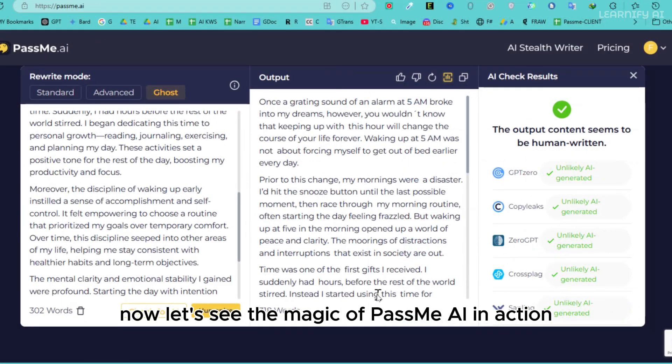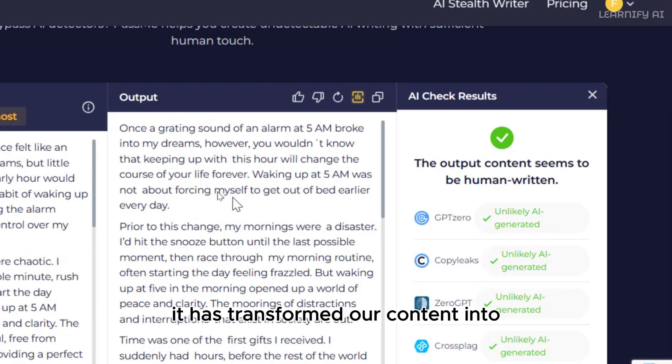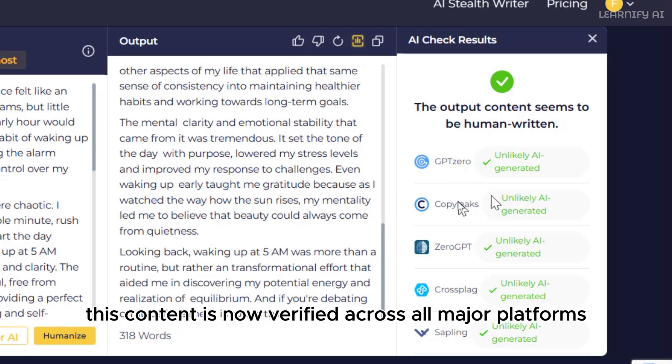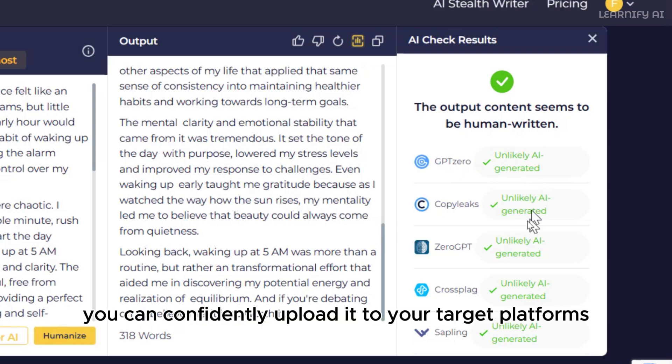Now, let's see the magic of PassMe AI in action. It has transformed our content into fully humanized text. The best part? This content is now verified across all major platforms with a green tick, meaning it's recognized as 100% human. You can confidently upload it to your target platforms.